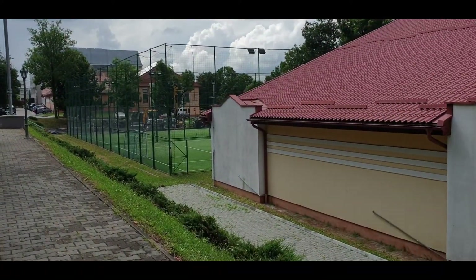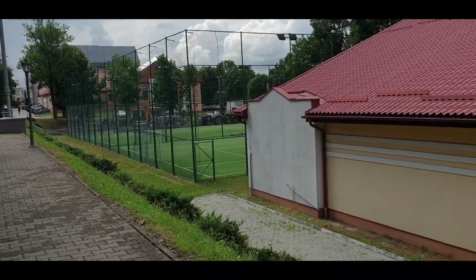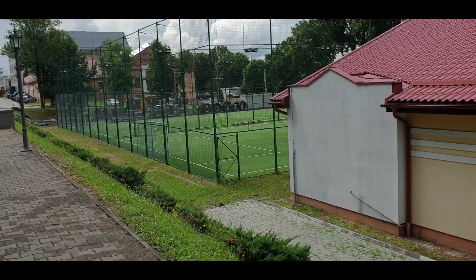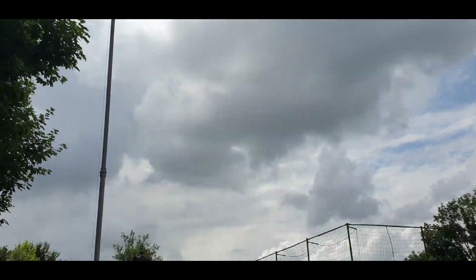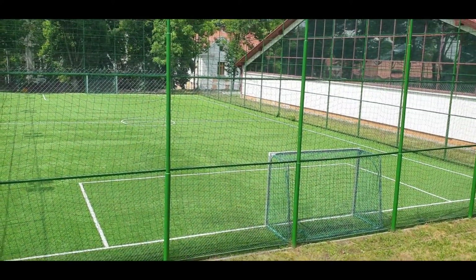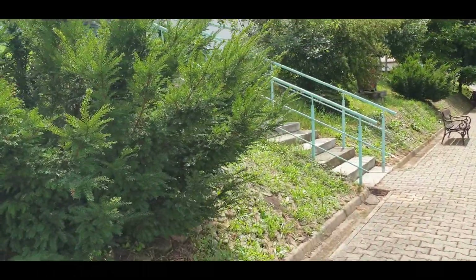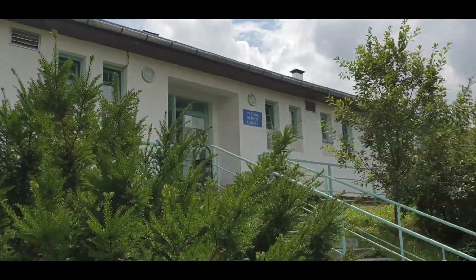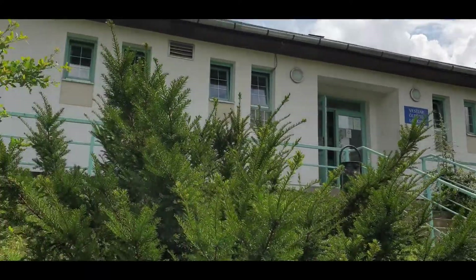This is the sports ground for the medical students. When they have sports classes, they have to come here. In the morning when students are coming for these classes, they can change here — they have locker rooms. You can call it Vestiyar. So it's a good facility.